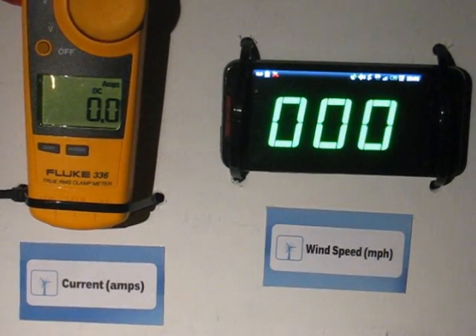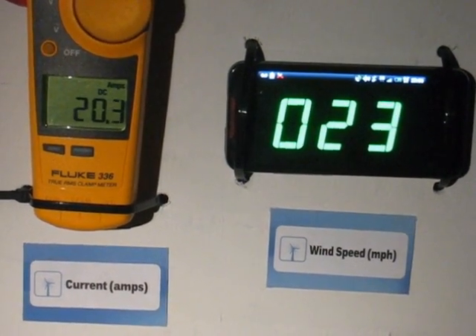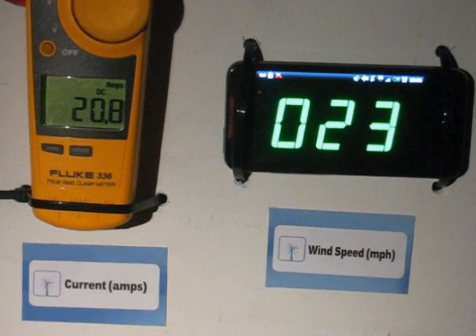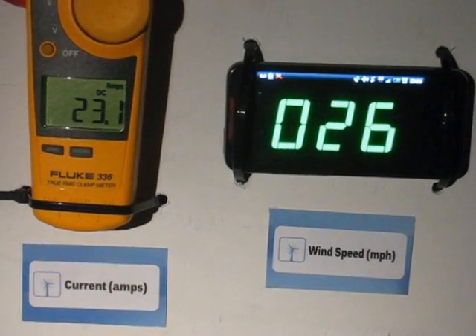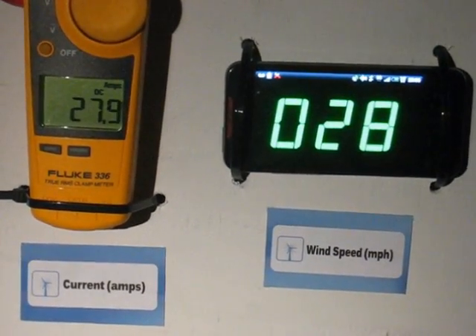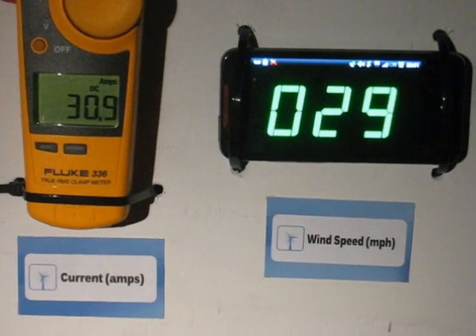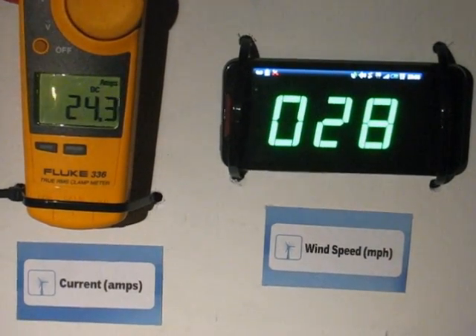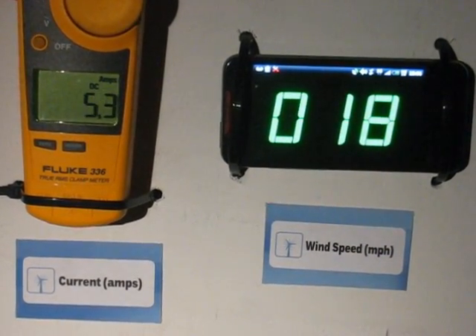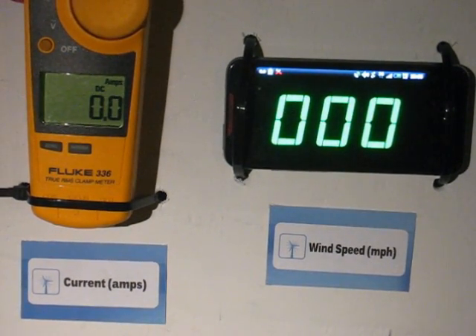This is a 24-volt battery bank charging at 23 to 28 miles an hour. And that's 23 to 28 miles an hour, 24-volt bank charging at 29 miles an hour.